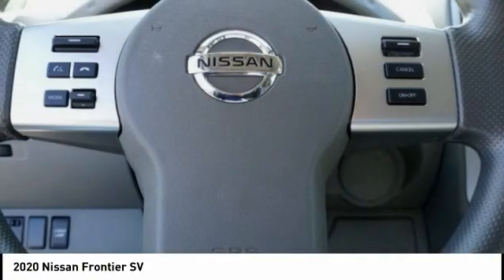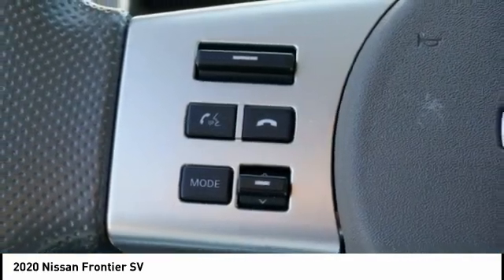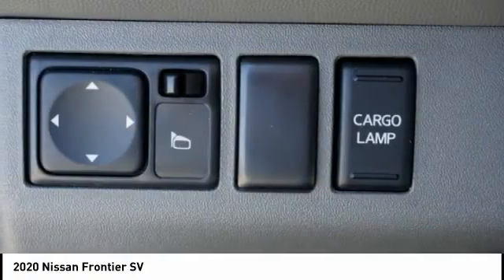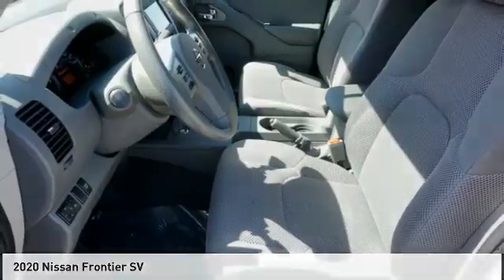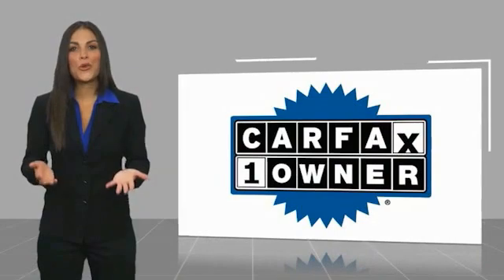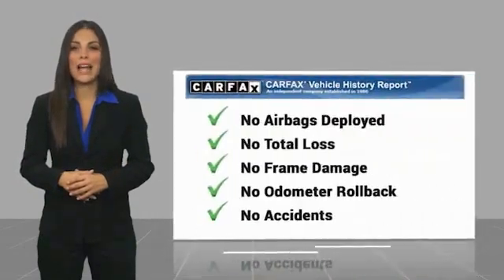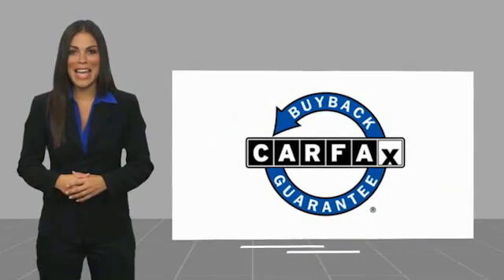Stop in today and see for yourself. This is a one-owner vehicle with a Carfax Vehicle History Report. Be sure to find a complimentary copy of this report online or contact the dealership. This vehicle qualifies for the Carfax buy-back guarantee.